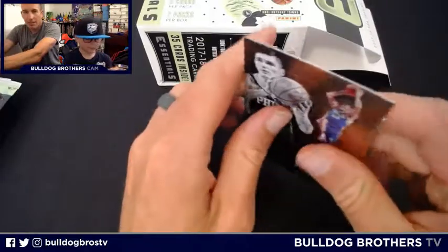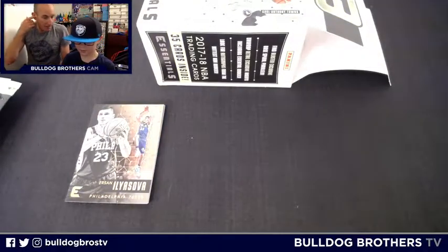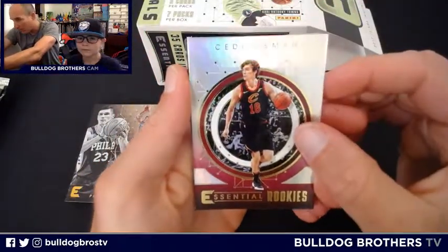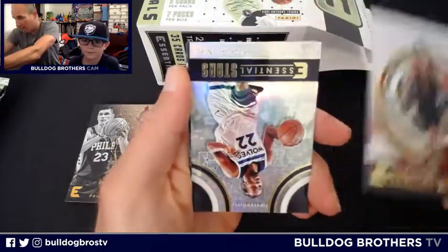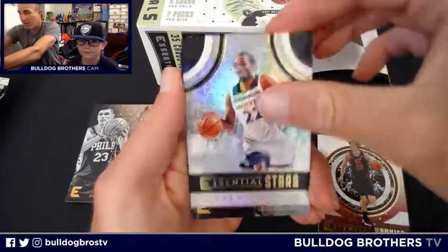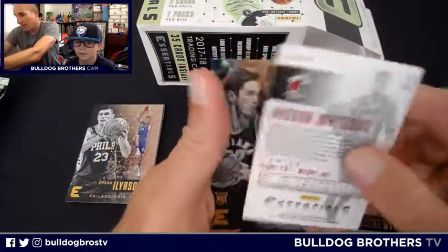Nothing I'd write home about in that pack. These are really thick cards — like 55 or 75 point cards. Pack two: Essential Rookie insert is Sidi Osman. Got an Andrew Wiggins Essential Stars insert, and Hassan Whiteside — was he out of Providence?